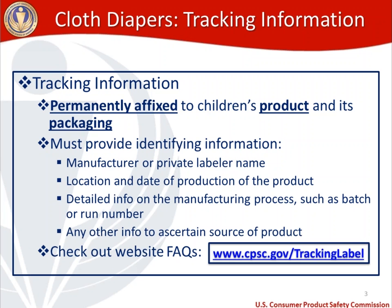For labeling and testing requirements, let's take a look at labeling. Cloth diapers require tracking information because it's a children's product, and tracking information needs to be permanently affixed to the product and the packaging. We get a lot of questions in our office about what it means to have appropriate tracking information on your product and packaging. You want to make sure that four things are covered. The first thing is the manufacturer or private labeler name if it's being made domestically. If it's being made overseas, you're going to want to put the importer name on the product and the packaging. You also need to make sure that the location and date of production of the product is included in your tracking information.